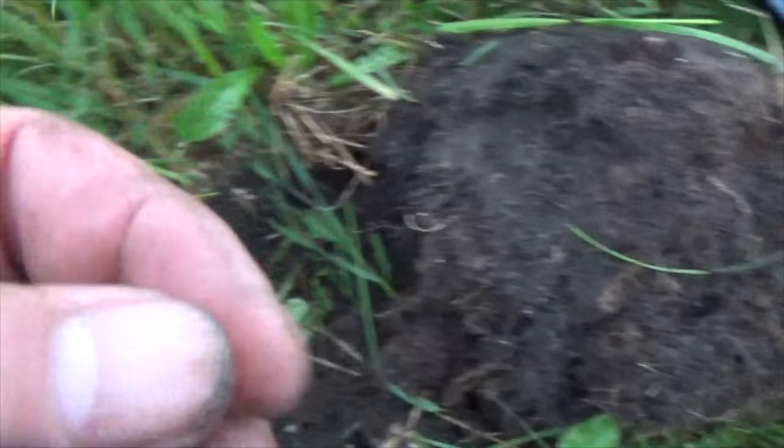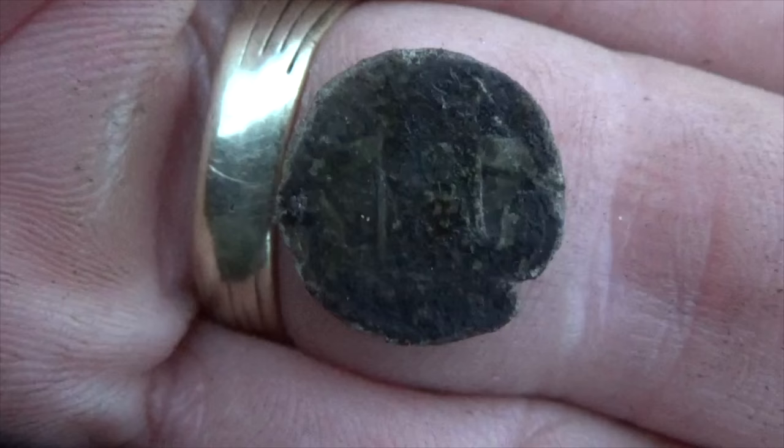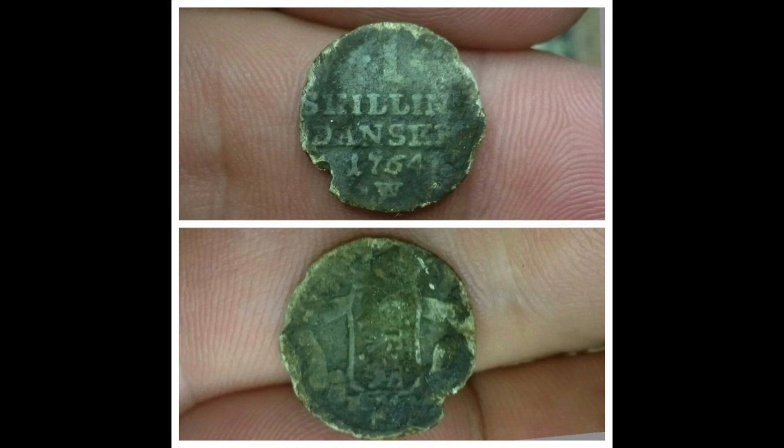Next find is one shilling. 1764, and Danish. A bit worn but it's really thin.